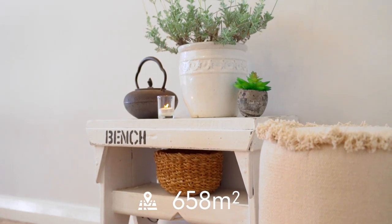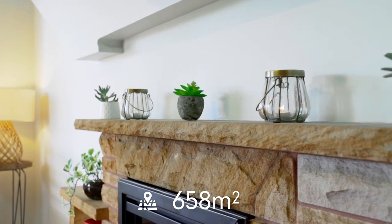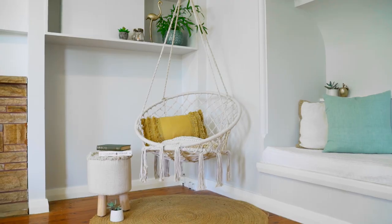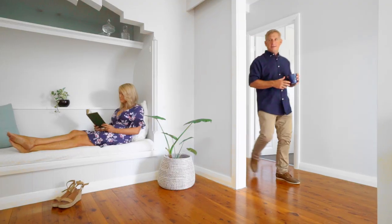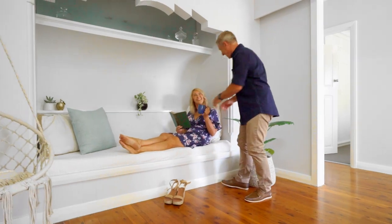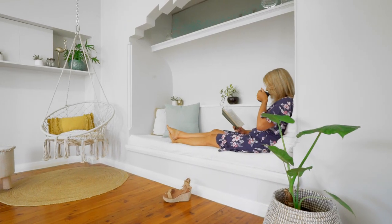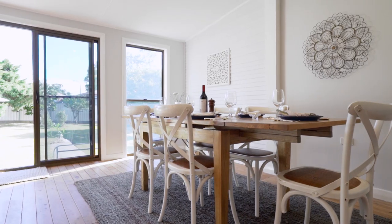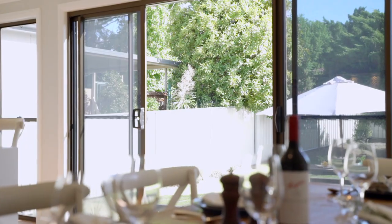Set on 658 square metres, this retro-feel residence doesn't miss out on any modern comforts or inclusions. Delightful detail is present throughout — Art Deco-inspired cornice work, a sandstone mantle and rustic floorboards welcome you home every day with warmth and character.